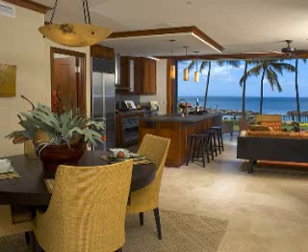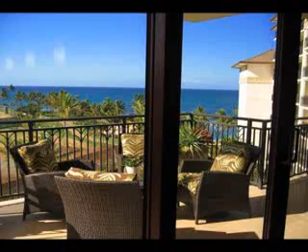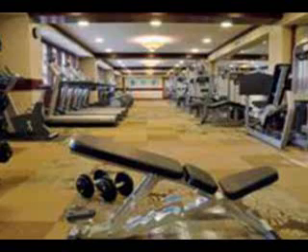The oceanfront condominium is luxury all the way. It has incredible views. The interiors are the highest quality, with extended lanai and spectacular views. You have lagoons, two pools, a heated pool, and a Mai Tai bar right at the oceanfront with spectacular sunsets. There is a 4,500 square foot fitness center. It is just one of a kind.